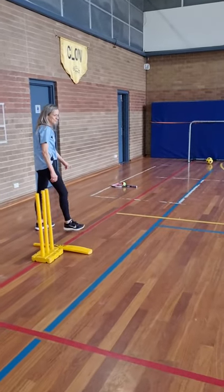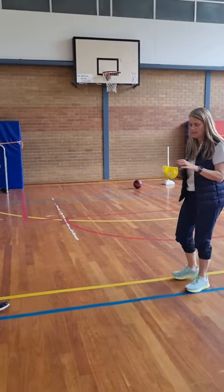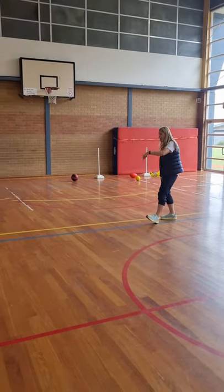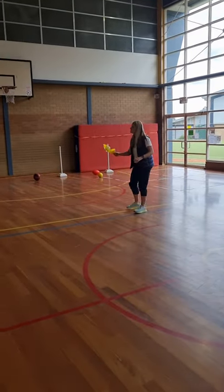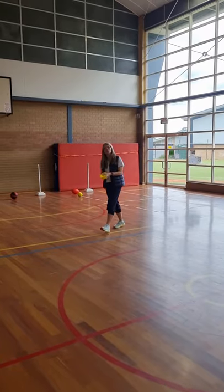Some of our other equipment are our scoops and balls, and our kids this year love playing with these. It's a scoop and a ball — it's a throwing and catching activity. We might let it bounce first and then catch, and absorb the shock. Bounce and catch, or you can just do it to yourself — let it bounce and catch.